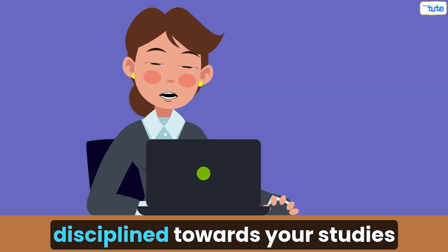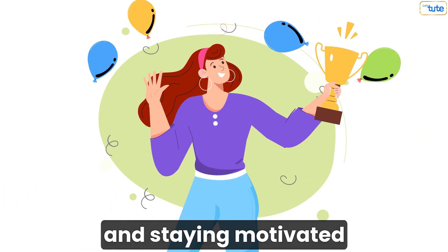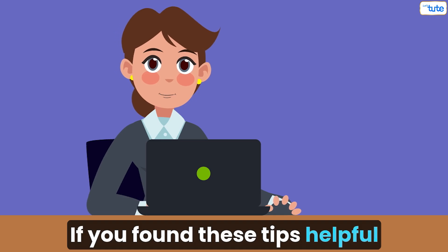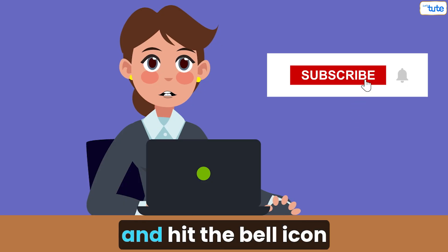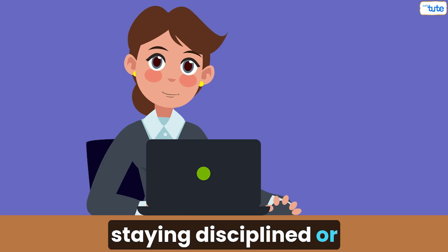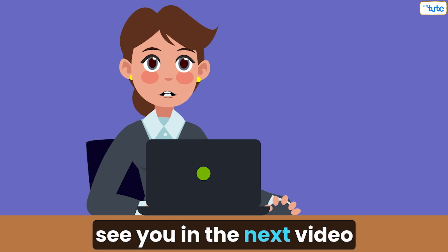And there you have it — tips for becoming disciplined towards your studies. By setting clear goals, creating a structured routine, and staying motivated, you'll build the discipline needed to achieve your academic success. If you found these tips helpful, don't forget to give this video a thumbs up, subscribe to Let's Jude, and hit the bell icon so you don't miss any updates. Share your own strategies for staying disciplined or ask questions in the comments below. Thanks for watching and see you in the next video.